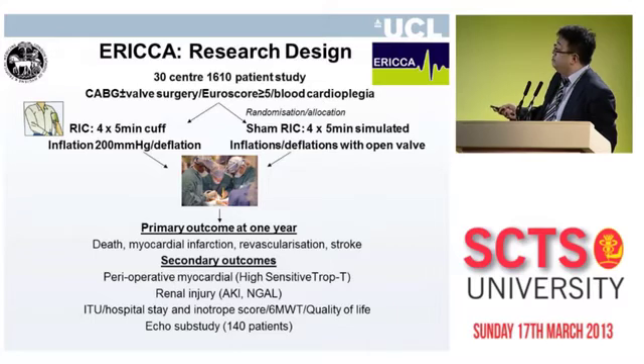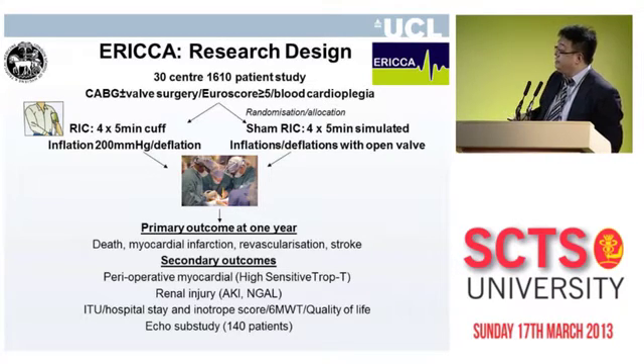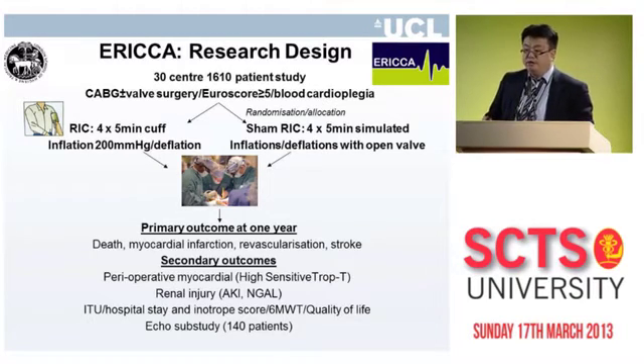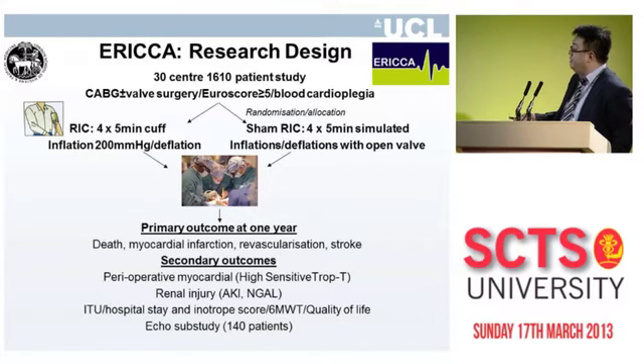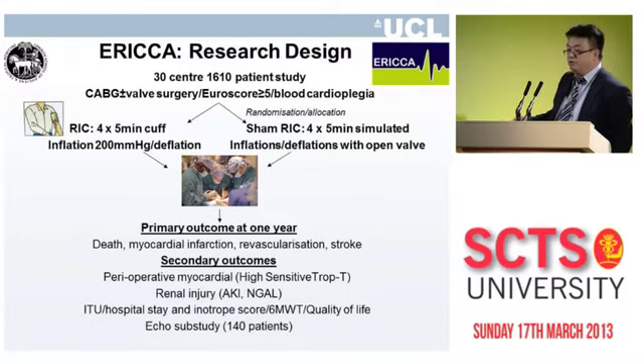Patients are randomized to receive RIC or a sham RIC — four or five-minute cuff inflations after anesthesia and prior to surgery. The primary outcome at one year is a combined endpoint of death, myocardial infarction, revascularization, and stroke. Secondary outcomes include perioperative myocardial injury, renal injury, ITU stay, hospital stay, inotrope score, quality of life, six-minute walk tests, and an ECHO sub-study.